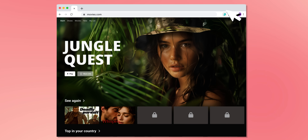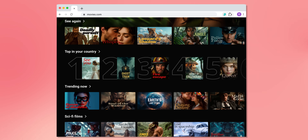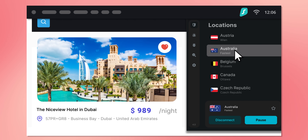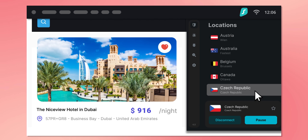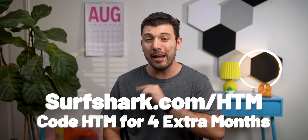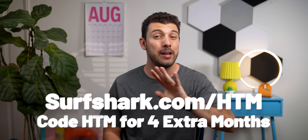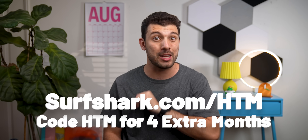Surfshark also unblocks geo-restricted content on YouTube, Netflix, you name it. Plus, when you're shopping online, you won't get hit with those shady location-based price hikes. So head over to surfshark.com/HTM to lock down your data, and don't forget to use code HTM at checkout for an extra four months for free. Seriously, it's a steal — don't sleep on this.